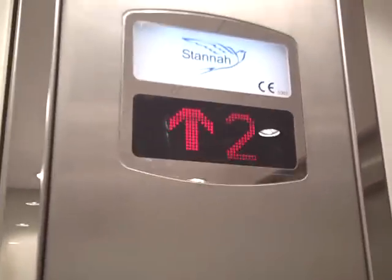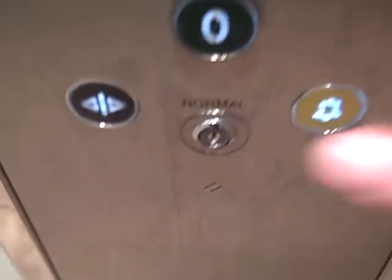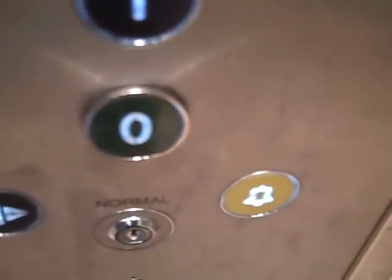Level two. Here we are at level two. Door opening.